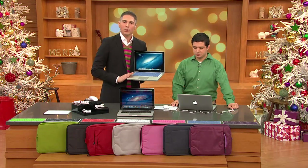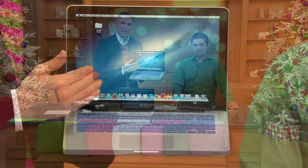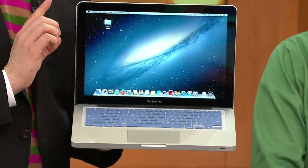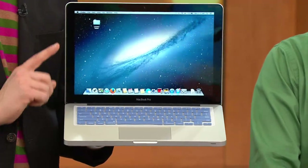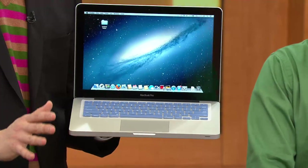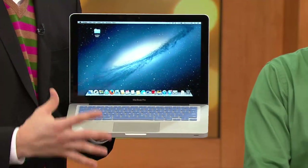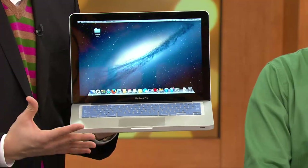This is the MacBook Pro. It's the 13-inch screen, which is a really nice size. We've got it with the Intel Core i5 processor, four gigabytes of RAM, and 500 gigabytes of hard drive storage in this one. We're going to tell you what all of that means, but look at the beauty in this computer.